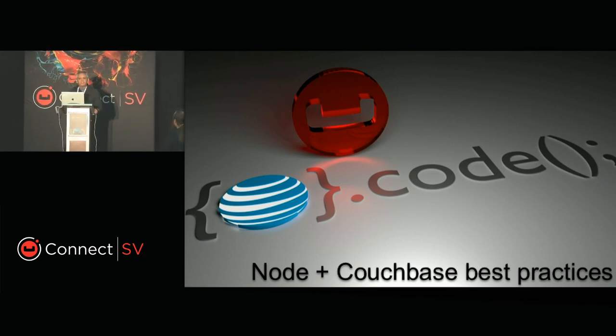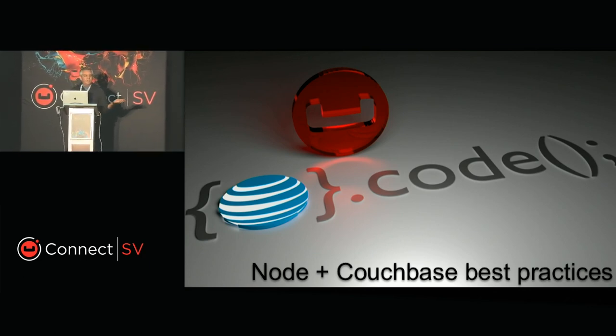First of all, thank you for coming to this presentation. I want to open by thanking my friend Isidro Salcedo who helped me to put together all these best practices.